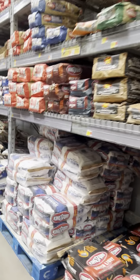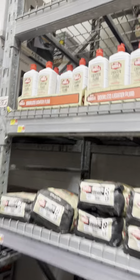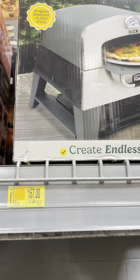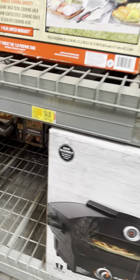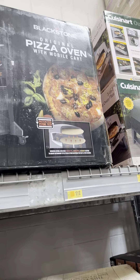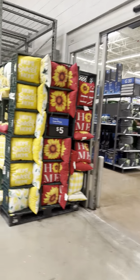They have some pizza ovens — this Presto Art pizza oven is for $157, was $197. It's very large. Lots of clearance over here: $164, was $274. Outdoor grills for $149, a lot of patio stuff on clearance.